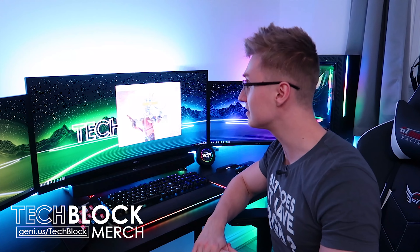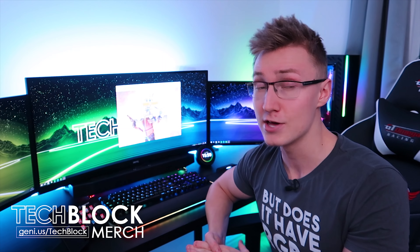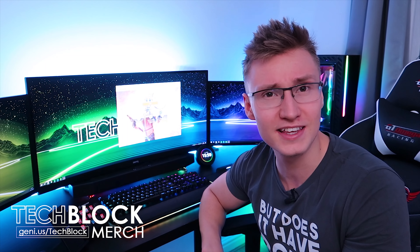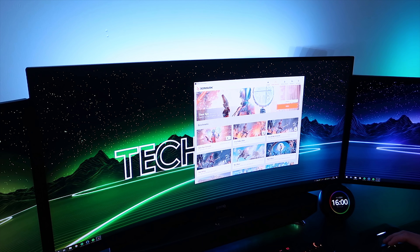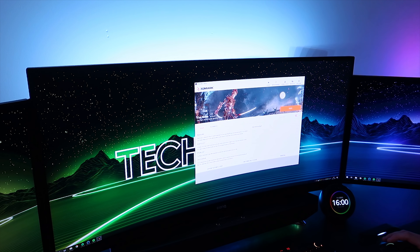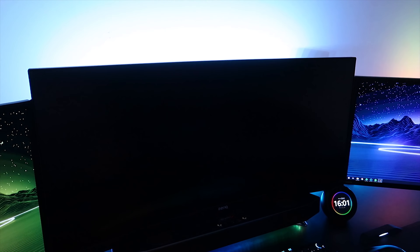Here we have 3DMark Basic Edition. I'm going to be running some benchmarks so you can compare your own systems to mine and see how much better your PC is, because all my components are pretty old. Let's go to Firestrike — that's what I want. Let's hit run and collect system info. Running benchmark.